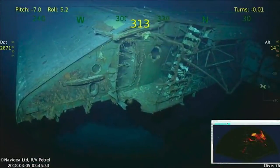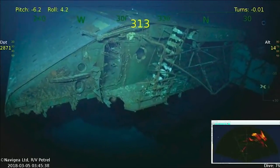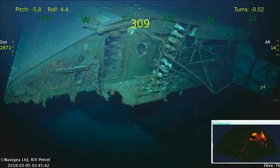Every US Navy ship that's lost in circumstances like that is a war grave and the Navy never gives up title to those ships. But we do want to know what her condition is and we can also learn a lot of detail from what actually happened in the battle as a result of the data that come from the expedition.